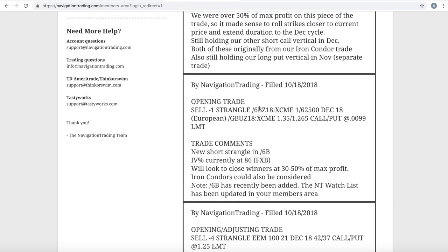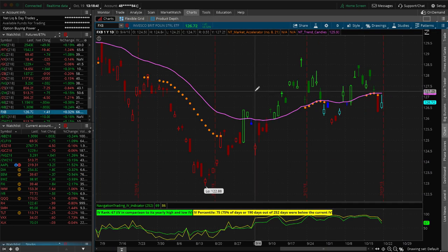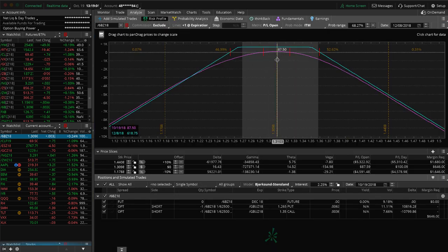Next trade was an opening trade in forward slash 6B. 6B was just recently added to the Navigation Trading watch list — this is the British pound futures. We used options on that futures contract and sold some premium. The IV percentile is currently at 86, and we used the corresponding ETF, FXB, to get an accurate reading since the implied volatility indicator isn't very accurate on some futures contracts. We put on a short strangle in forward slash 6B and we've got a little bit of profit, about $87, but not enough to take off yet. We're looking for between 30 and 50% of max profit before we close it out.